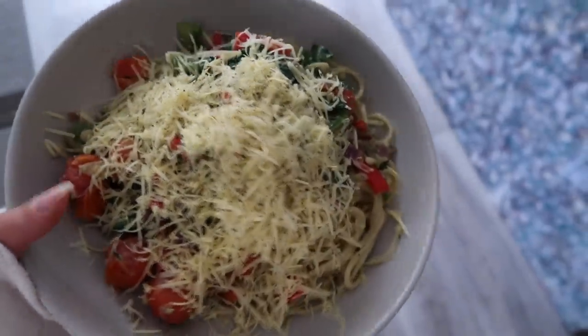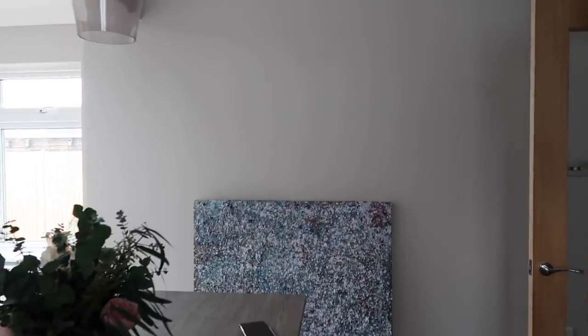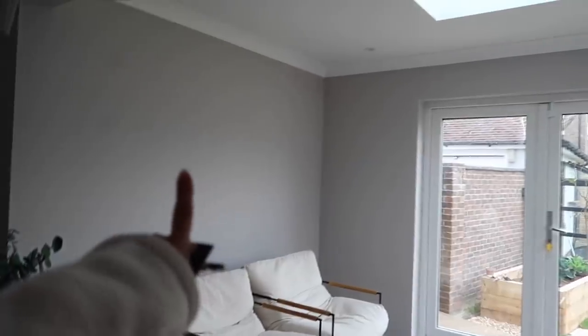I've got my Lily Burney artwork out of storage and I'm thinking of putting it on this wall here. What do you guys think — this wall or this wall? Let me know.